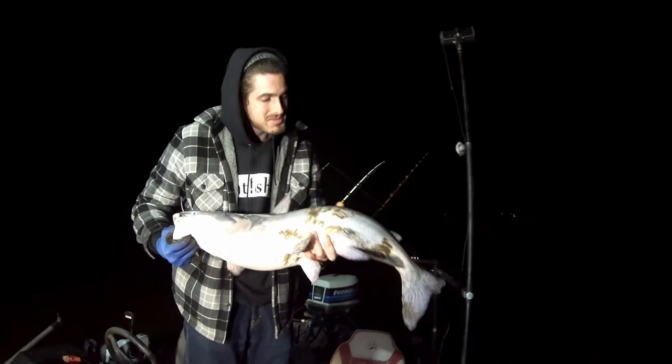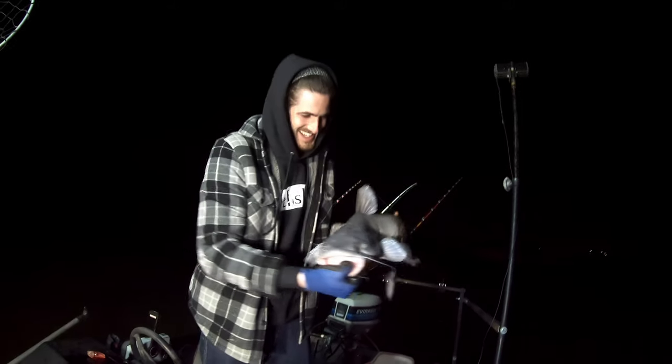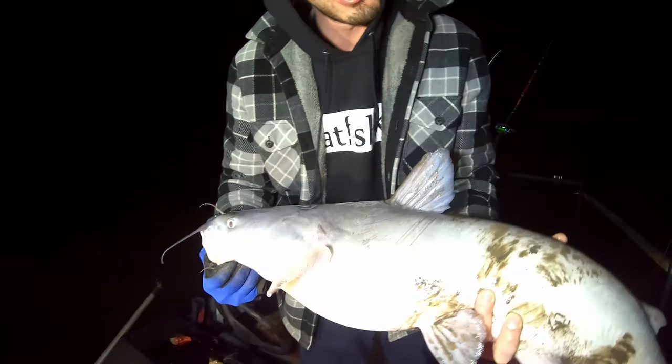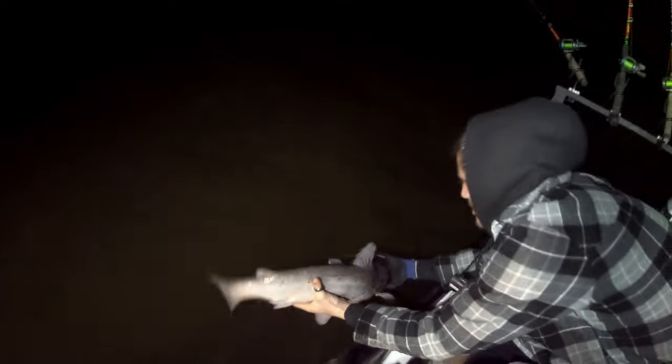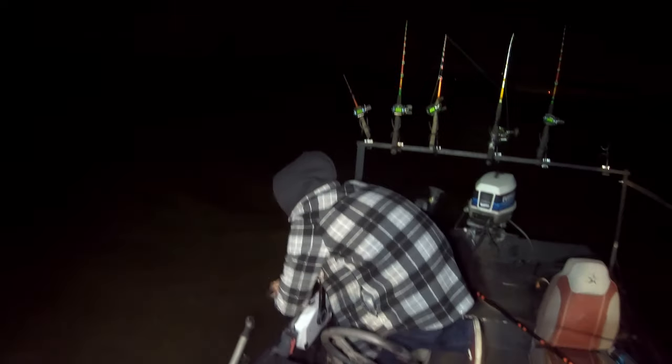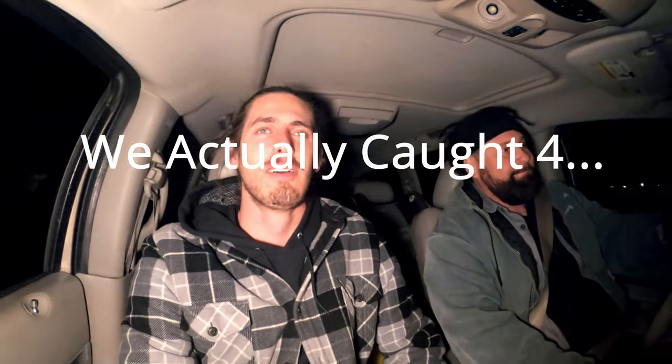It's not a bad one. I don't know if he'll wait on this. They're biting tonight — and they're fired up! Oh yeah. We got three fish tonight, it was such a good night.